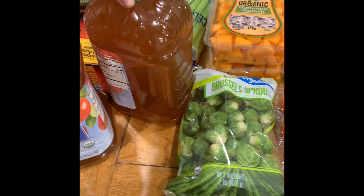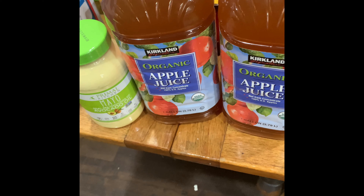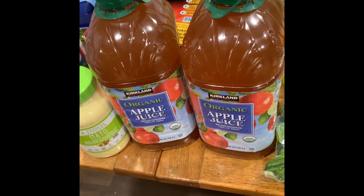We got some organic apple juice — this is for making apple cider. It's so fun to just put some cloves and cinnamon sticks in and simmer it. It makes the house smell amazing and then we can all have a cup of apple cider while we watch a Christmas movie. It's the best.